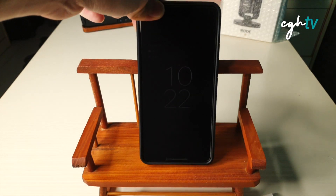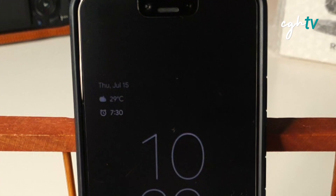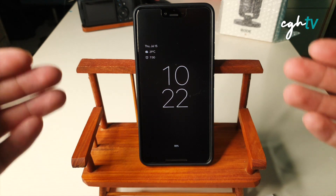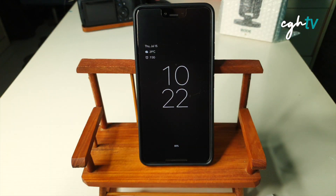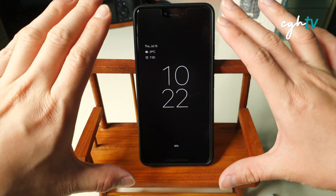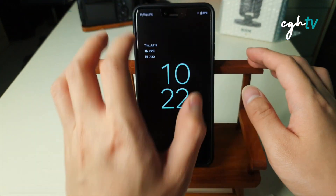Alright, today here is the Google Pixel 3 XL. 15th July, yes. And I just received an update notification for Android 12 Beta 3. I'm so excited to show you what's new and what are the new features. But before that, let me get it updated to the latest version.